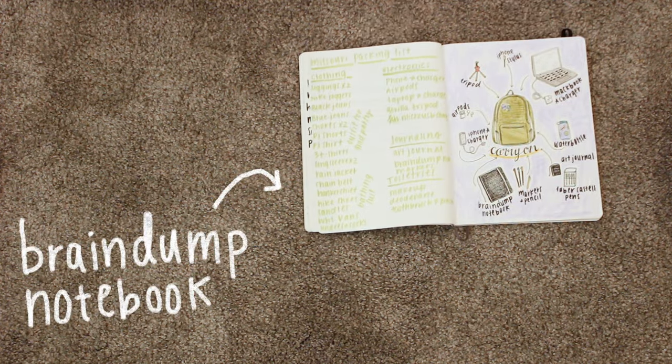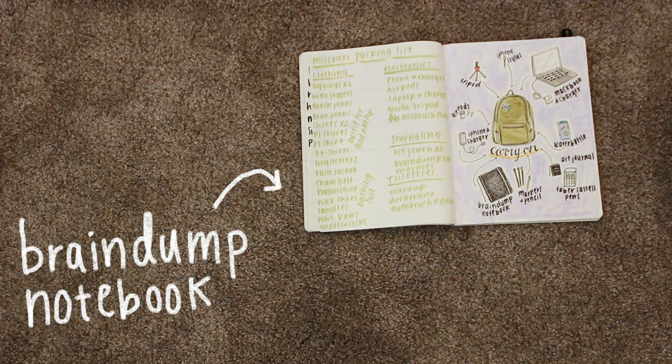So this is my brain dump notebook and I use this to plan what I'm taking in my personal item and my carry-on.